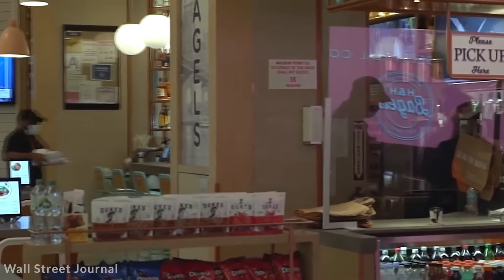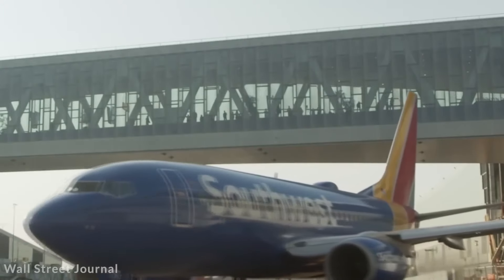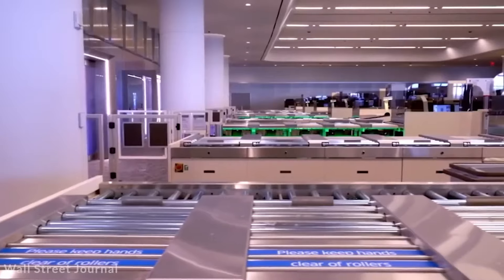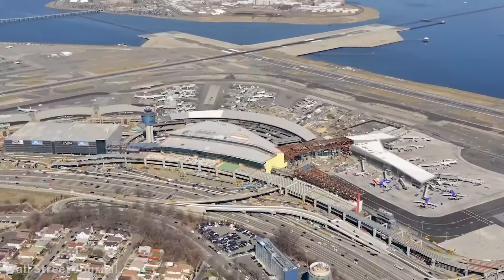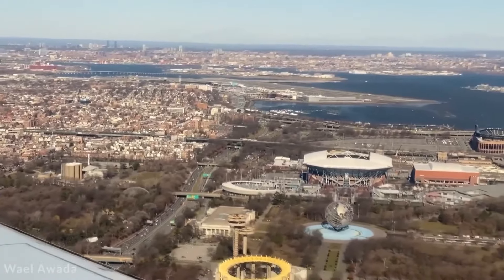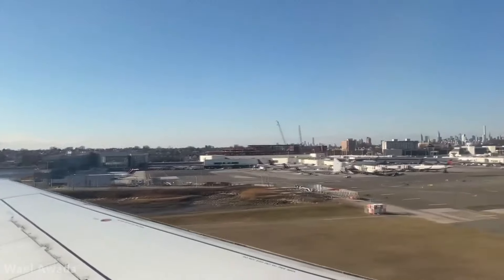LaGuardia Airport, once notorious for its outdated facilities and poor traveler experiences, has undergone a transformative renovation with the construction of the new Terminal B. This project, costing billions of dollars, addresses the airport's long-standing issues and brings it into the 21st century. The new Terminal B features 35 modern gates, replacing the central terminal building that had been in use since 1964. The design emphasizes efficiency and passenger comfort, with improved facilities and enhanced accessibility. The island concourse gate configuration optimizes airfield performance, reducing delays and streamlining operations.